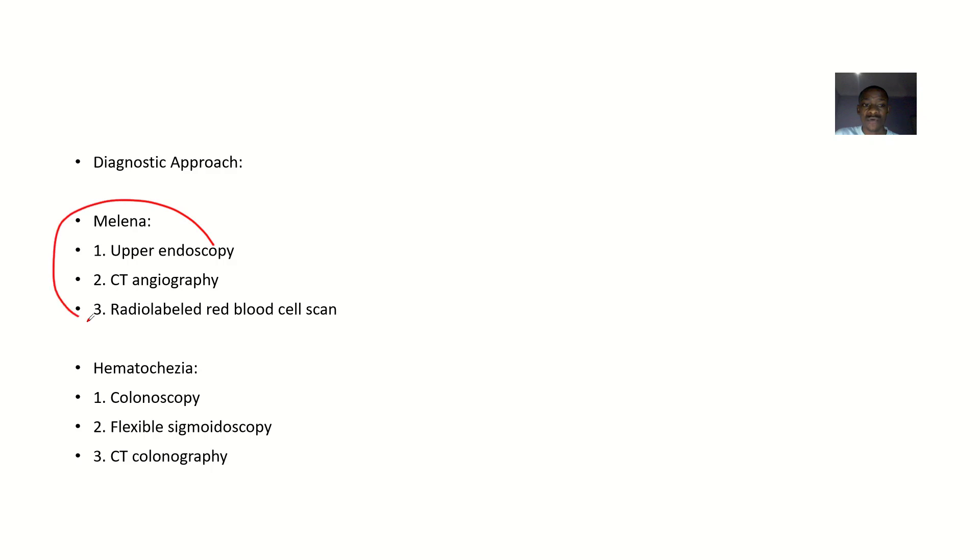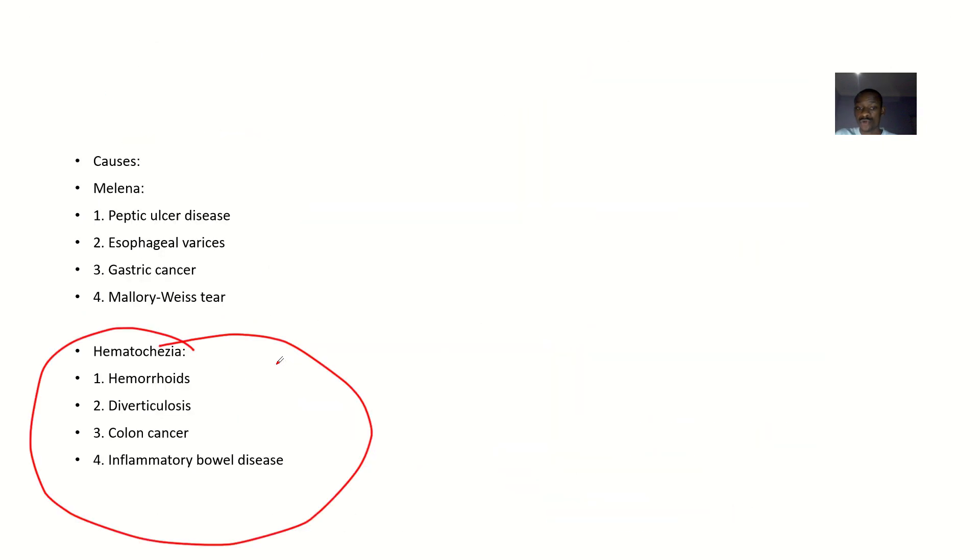For the diagnostic approach: in melena, you use upper endoscopy, CT angiography, and a red blood cell scan. For hematochesia, you use colonoscopy, flexible sigmoidoscopy, and CT colonography. That's the difference between melena and hematochesia.